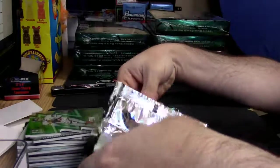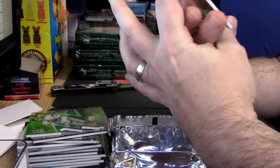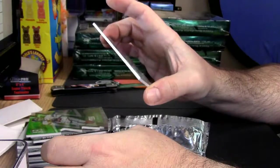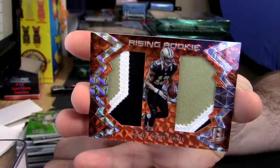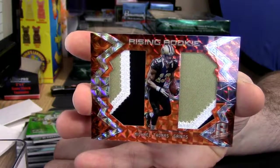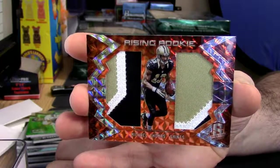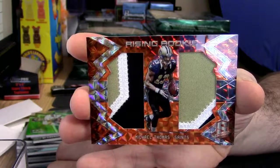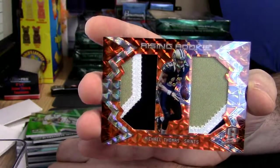I don't know if there's an auto in this one. Dual three-color - one out of three, eBay one-of-one dual - Michael Thomas, Saints. Didn't the Saints just cut CJ Spiller today or yesterday? I know he's a wide receiver, but isn't that crazy? That's a good card.